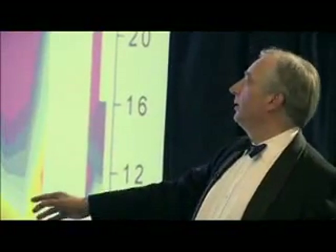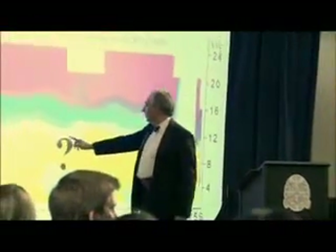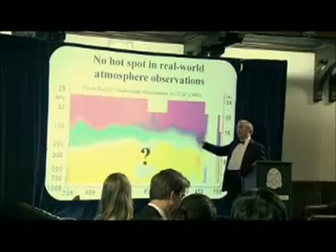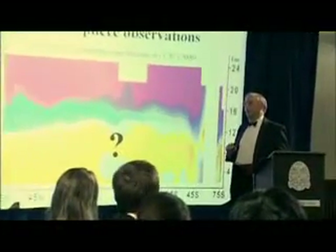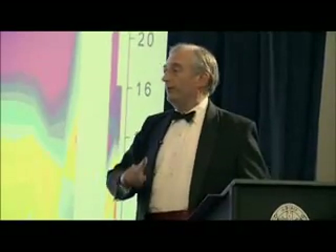Now let's have a look at just one of several records of actual measurements of temperature. Again we have the latitude down here and the altitude up here. That's where this hot spot is — or rather is not. Practically all the records of tropospheric temperatures in the tropics do not show this tropical hot spot at all. And the ones that do show no more than just a little flicker above the ground temperatures and nothing more than that. So what do we infer from this? We infer that there may be a very small effect from extra CO2 in the atmosphere, but it cannot be anything like as big as the models are predicting.